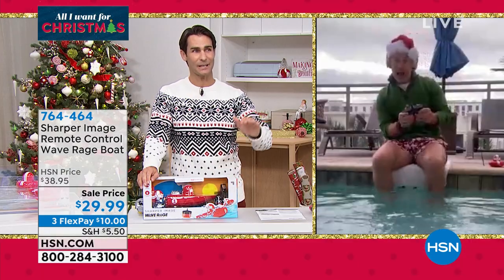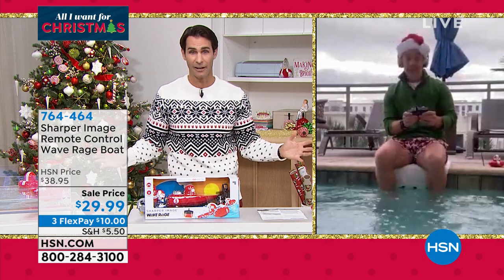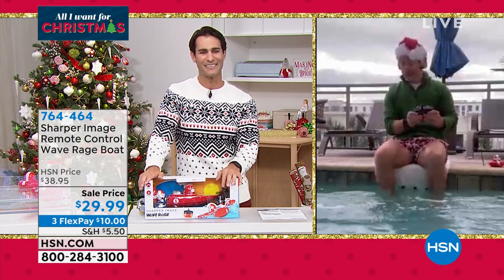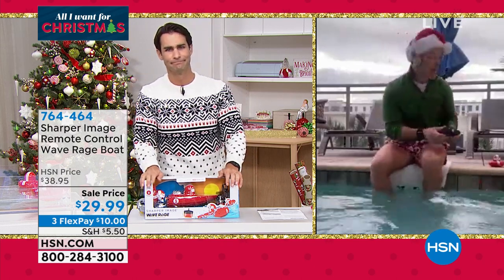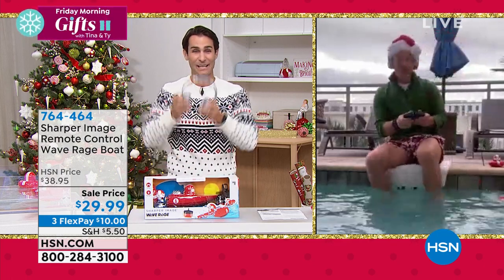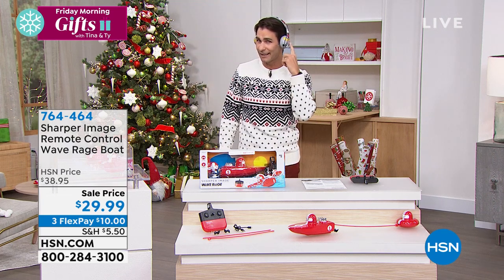These are the toys that as we get closer to the holidays, you go out to the electronics store, the big box store — these are the ones that disappear, that everyone's showing up to look for. But you can get it now. We can get it to your door — 764-464. Hey Bill, we're going to see you a little bit later and I'm hoping you're in the same outfit. And I'm rocking my Beats — you better have yours. We will see you with Beats a little bit later. Thanks, Bill.